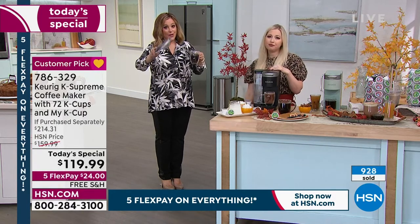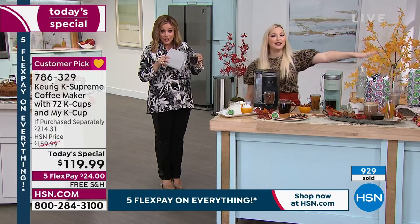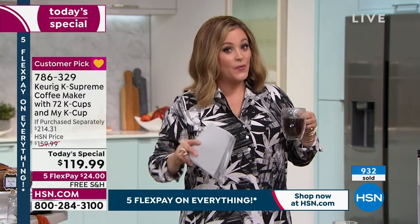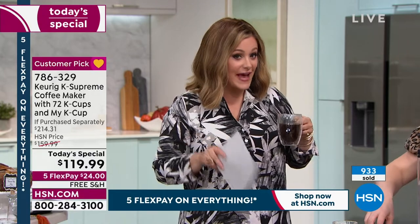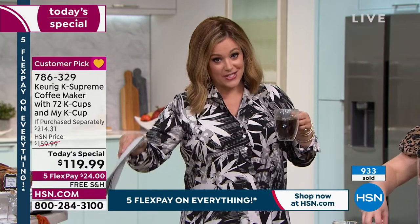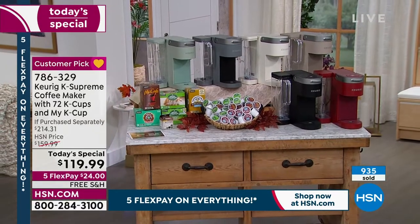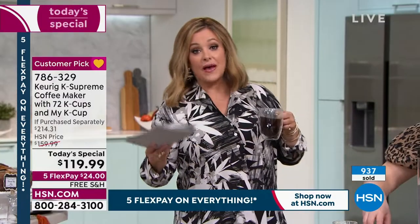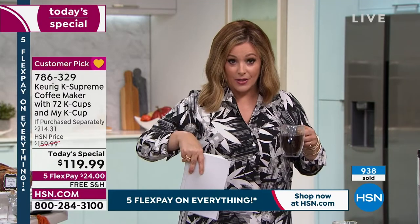Only 180 left in the cappuccino color — it's probably not even going to last this midnight hour. To order, go to HSN.com to skip the line, or download the free app for Apple or Android. Almost a thousand units gone. This bundle is nearly $100 off retail — about $95 off the retail price. Nobody else has this.